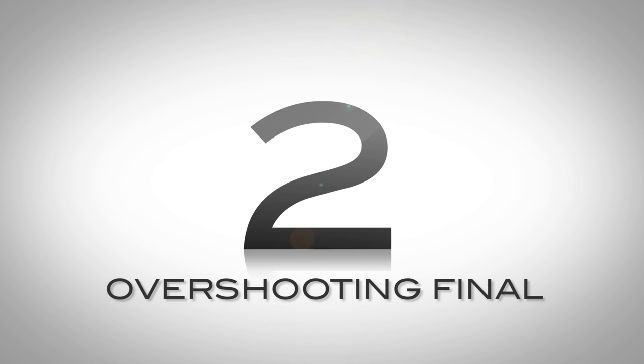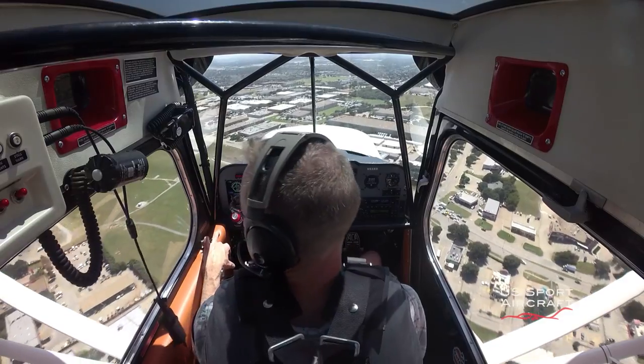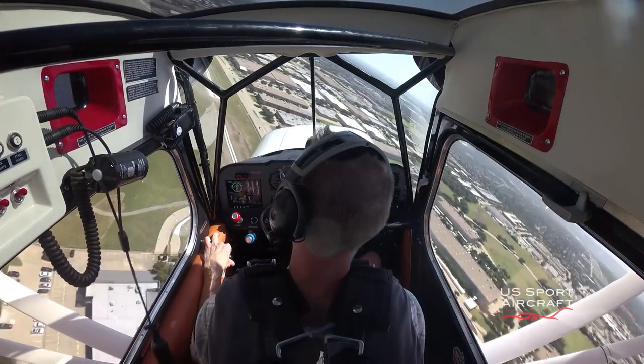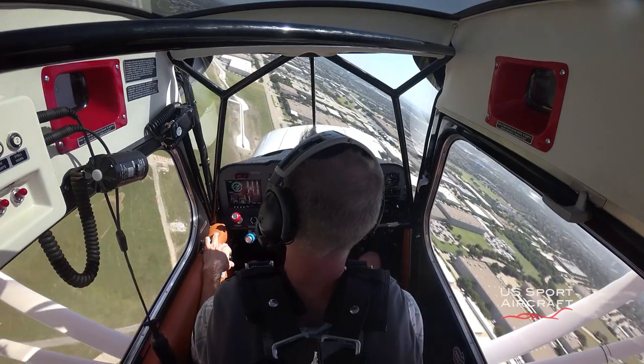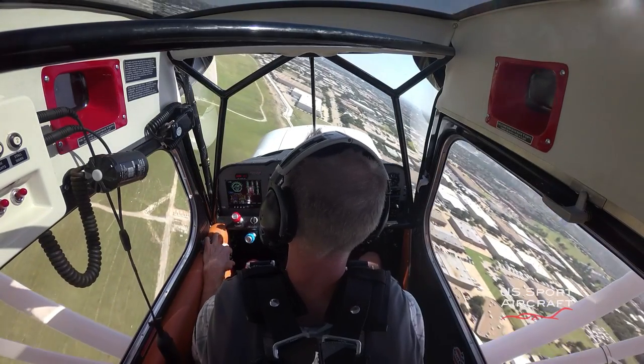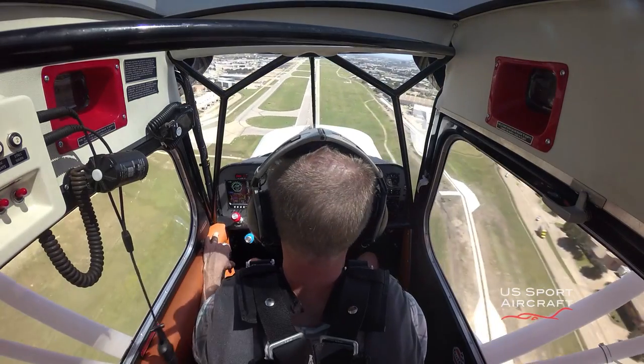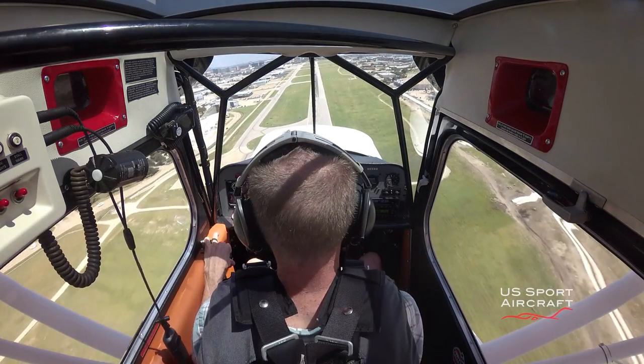Number 2: overshooting final. The turn from base to final can be tricky for the student pilot. Several things are happening: you're reducing power, managing your descent rate, talking to tower, putting in flaps, maintaining airspeed, along with checking for traffic. All of this happens quickly and can cause a student to make that critical base-to-final turn too late, resulting in overshooting the runway.